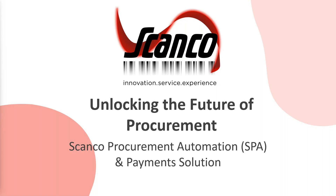Good afternoon and good morning to everybody today. I hope you're all doing well. Appreciate you giving me a little bit of your time today to discuss Scanko procurement and payments automation. I'm Paul Carrera, a product specialist here at Scanko on the procurement side, and I'm excited to show you guys the latest piece of innovation from Scanko.